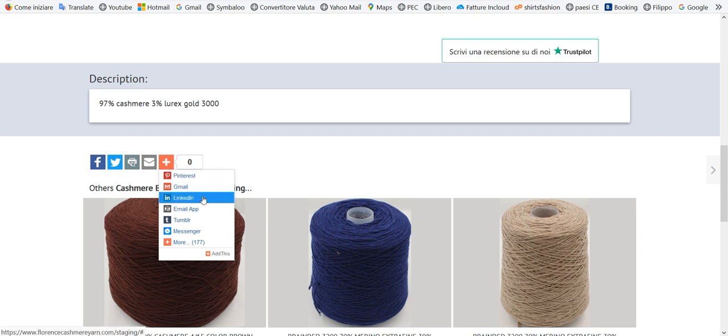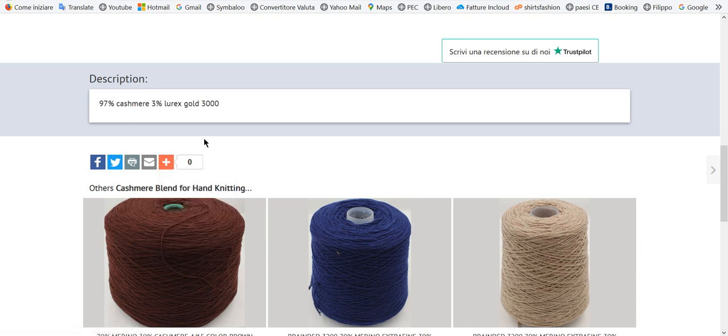Gmail, LinkedIn, and more social networks. And you can print too. It's very simple.